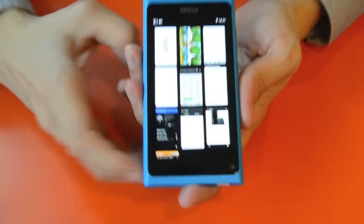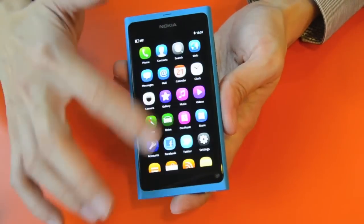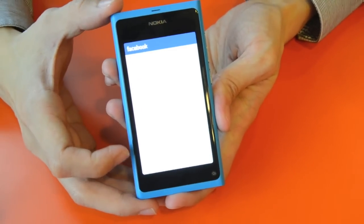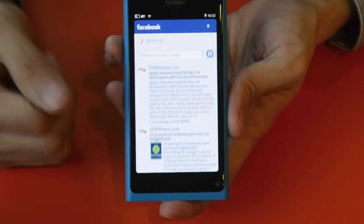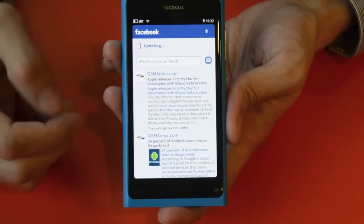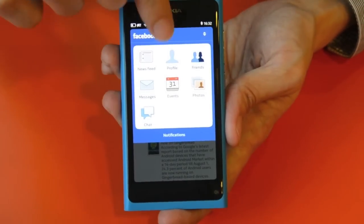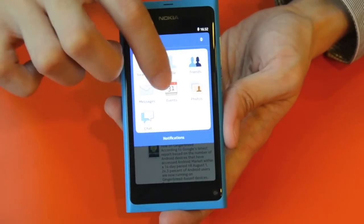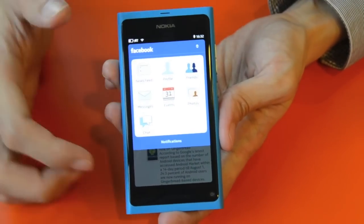With MeeGo, we have two dedicated social networking apps — one is Facebook and the other one is Twitter. What I'm showing right now is Facebook. You can pull down to update and get the latest feed. The menu gives you the news feed, your own profile, friends and new requests, messages, events, photos, and also chat.